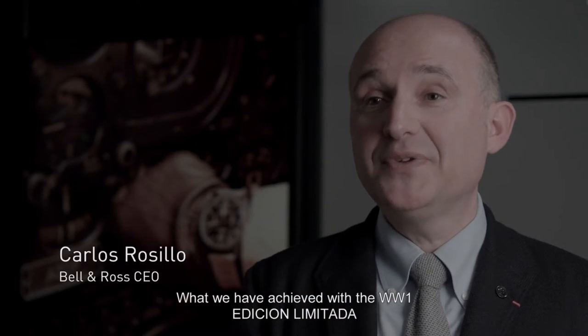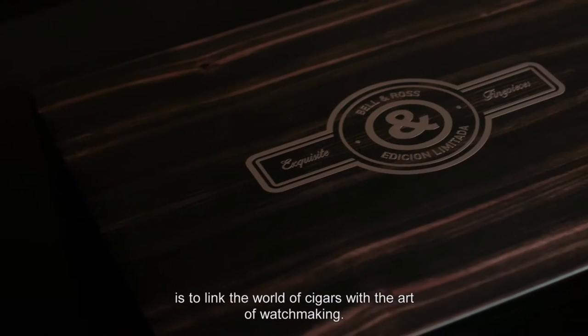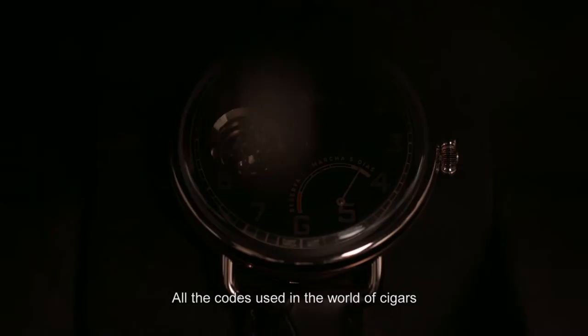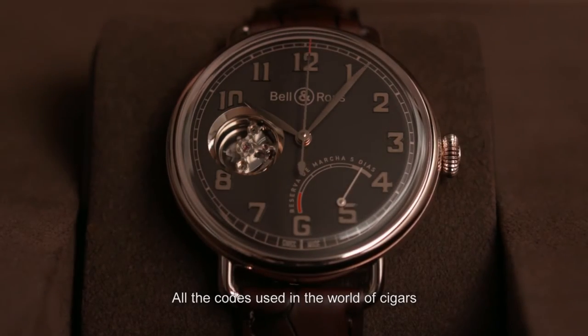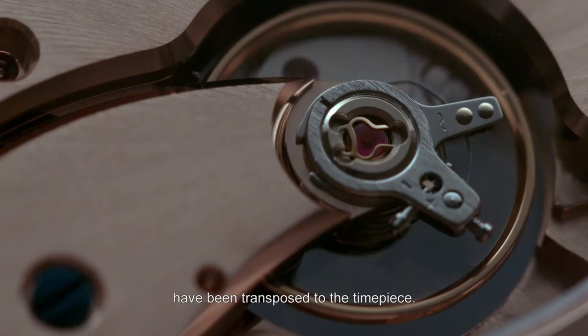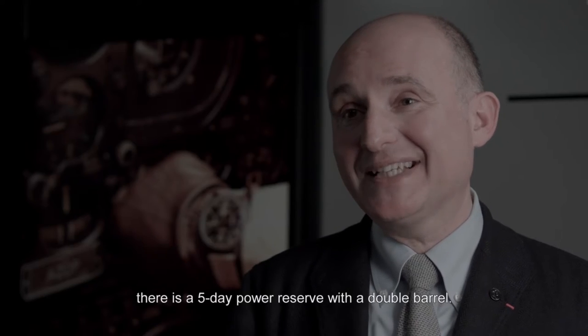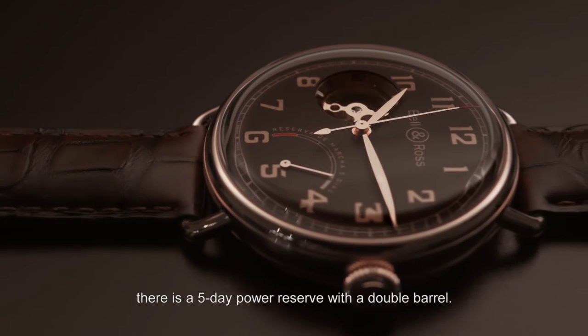Établir les ponts entre l'univers du cigare et l'art horloger, c'est ce que nous avons fait sur la W1 Edition Limitée. On reprend tous les codes de l'univers du cigare que l'on transpose sur la montre, et évidemment, pour l'amateur de cigare qui prend son temps, une réserve de marche de 5 jours avec un double baril.